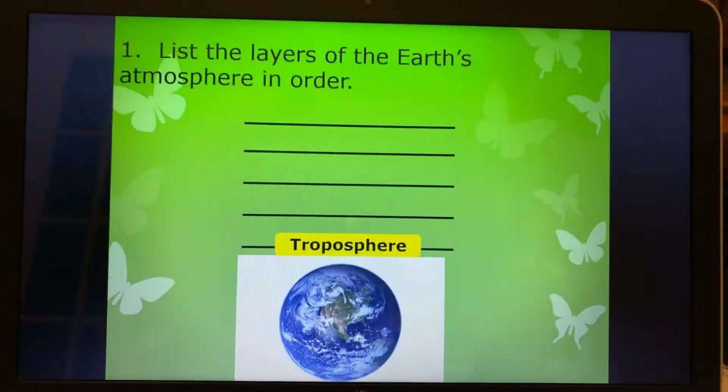Yesterday we started our atmosphere and water cycle section review. Today we're going to finish that up. Let's look at the computer screen. We completed numbers one, two, and three yesterday.